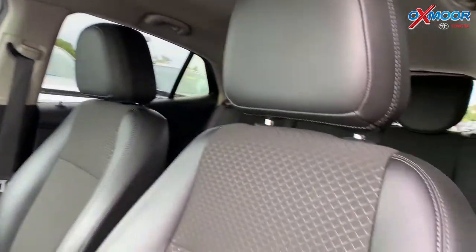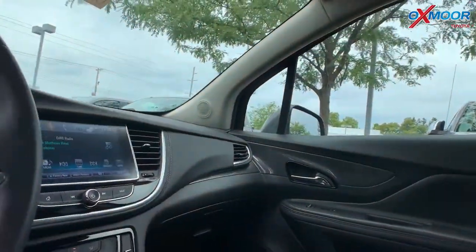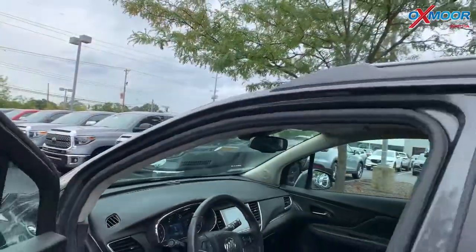That interior is called Brandy, and it also has ebony accents. The mileage is 30,654 miles. The price is $17,990.